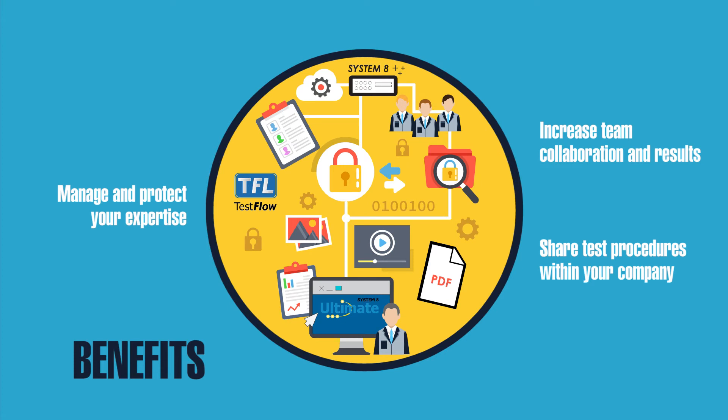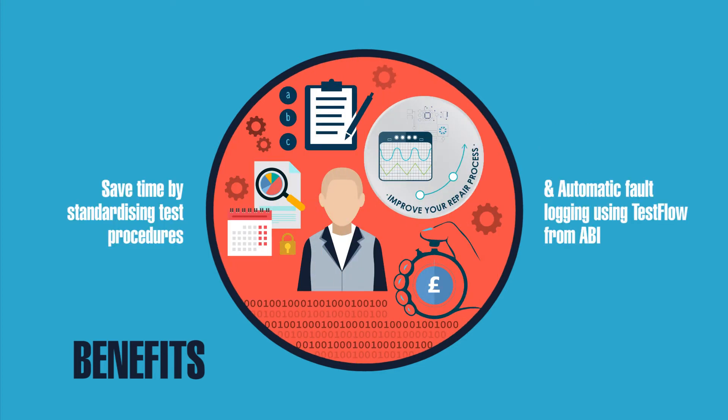Manage and protect your expertise, increase team collaboration and results, sharing test procedures within your company. Save time by standardizing test procedures and automatic fault logging using test flow from ABI.